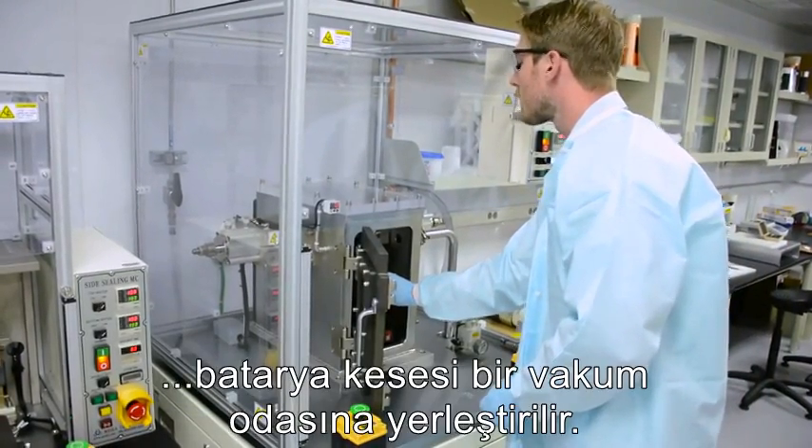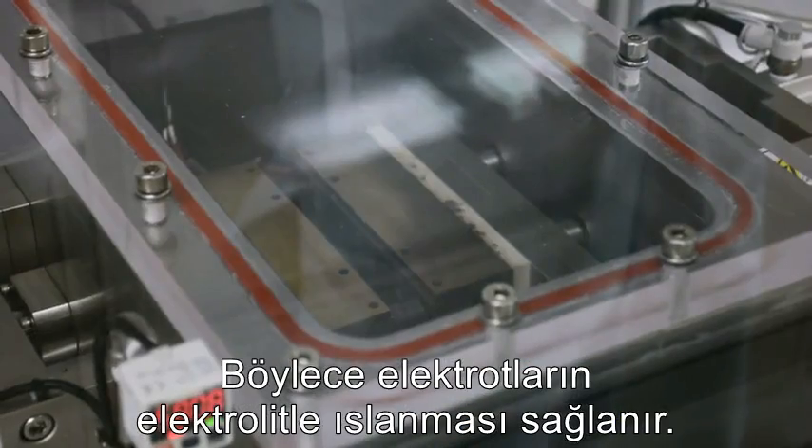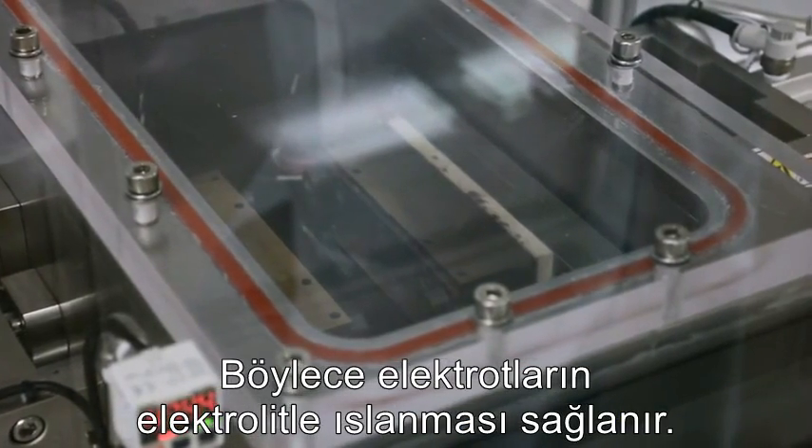Next, the battery pouch is placed in a vacuum box, where all the remaining air is sucked out, allowing the electrolyte to soak into the electrodes.